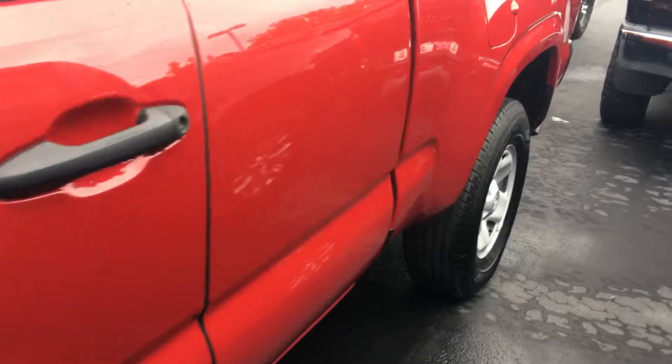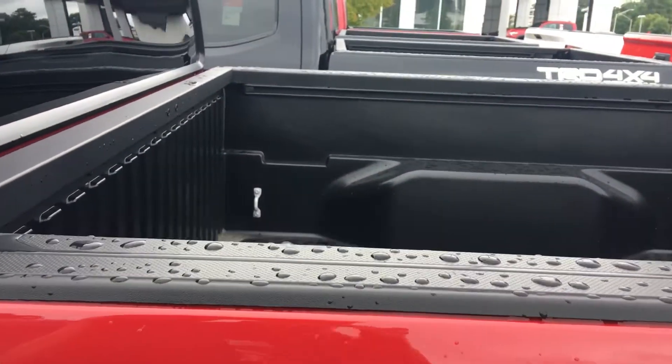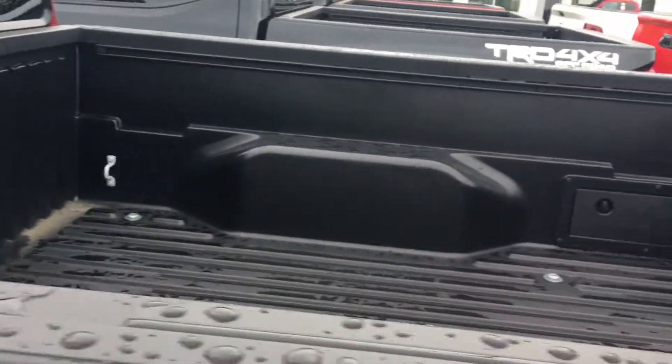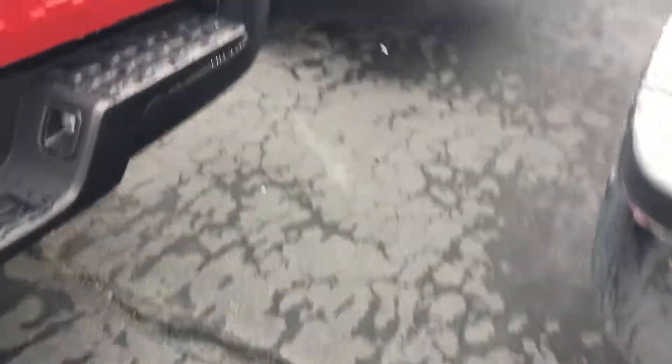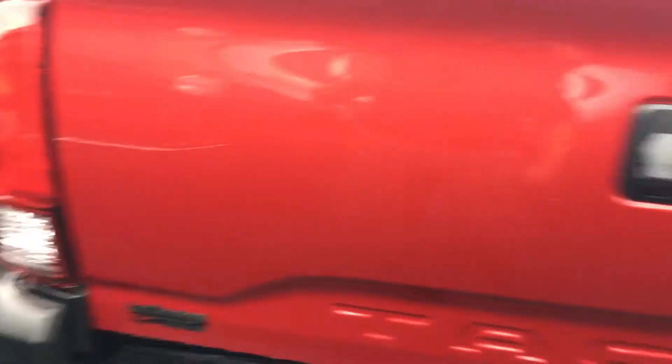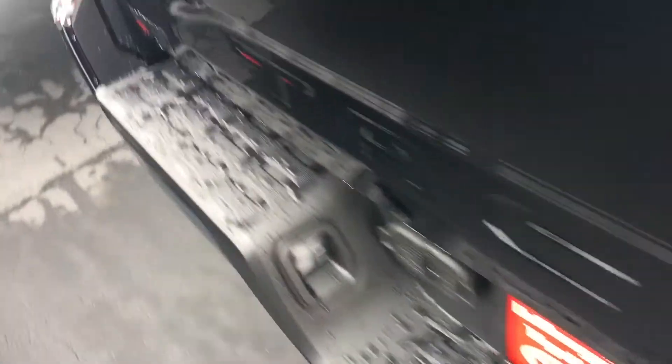If you buy the SR access cab, you get a six and a half foot bed back here. If you get the V6, you get a full tow package on it. It's according to whether you go with the SR V6 or the SR4.